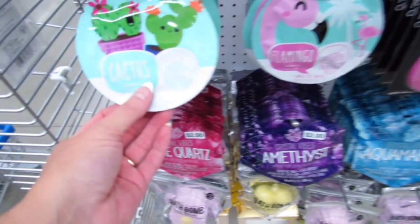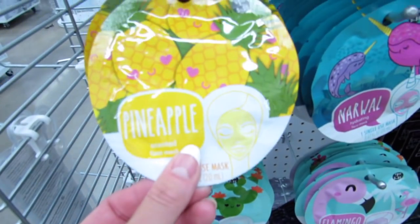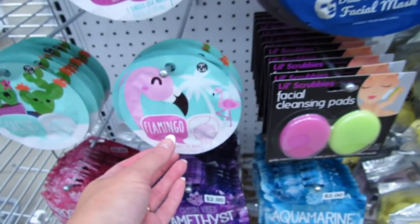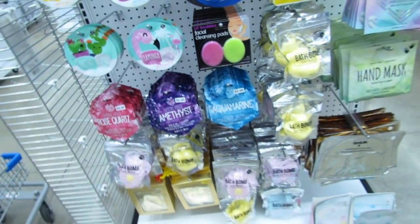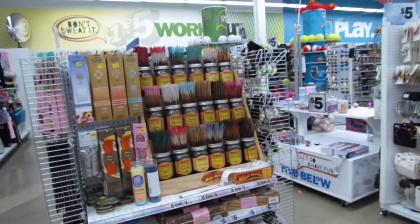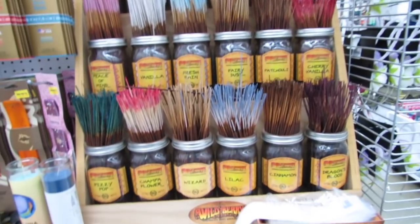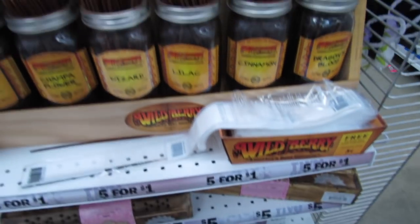They have some new face masks — the cactus face mask, pineapple, narwhal, flamingo. These are all sheet masks. I think those ones are new since the last time I looked. And they have — this is what was smelling good, you guys — amazing incense here. All the incense is five for a dollar.